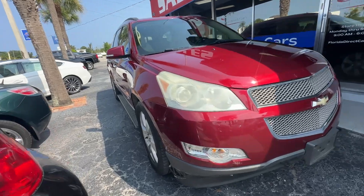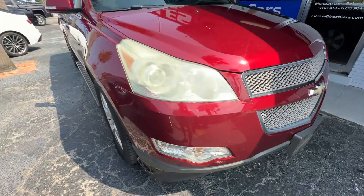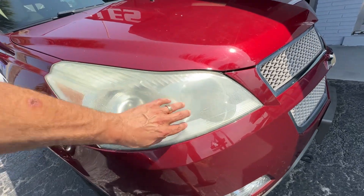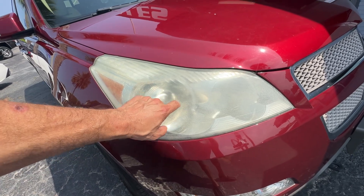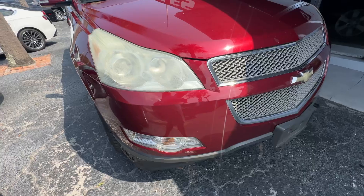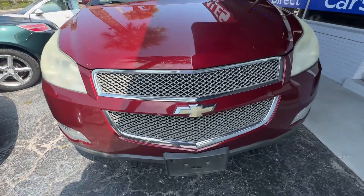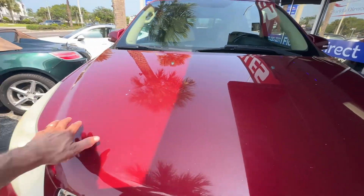This is the duct tape package down here on the air dam — no extra charge for that. The headlight's a little faded; this will be fixed prior to selling it, so please make sure you ask your salesman to see the updated photos if they're not online. The grille looks real good, the second headlight looks exactly the same. Hood looks good, though you've got some different chips here and there.